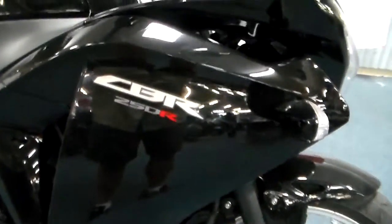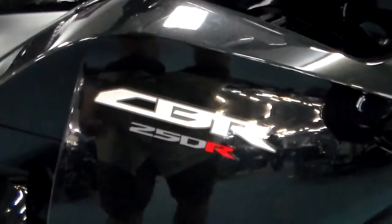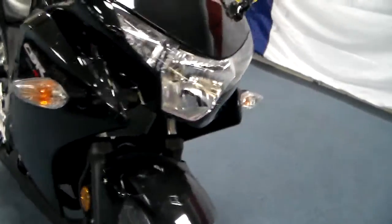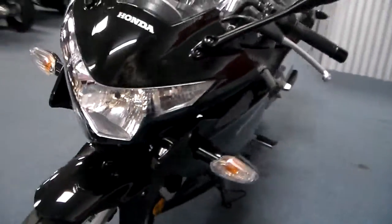I think visually it's a great look and as you can see it's got the regular CBR badging on it. The nice front end — really like that.